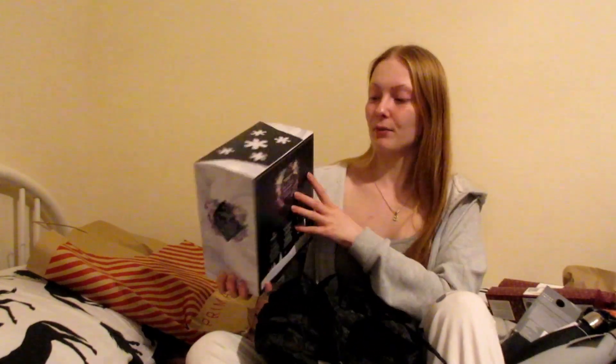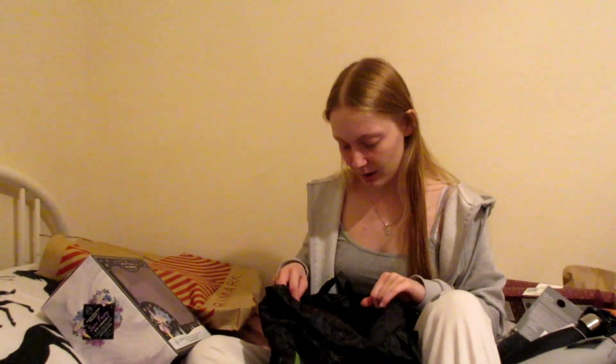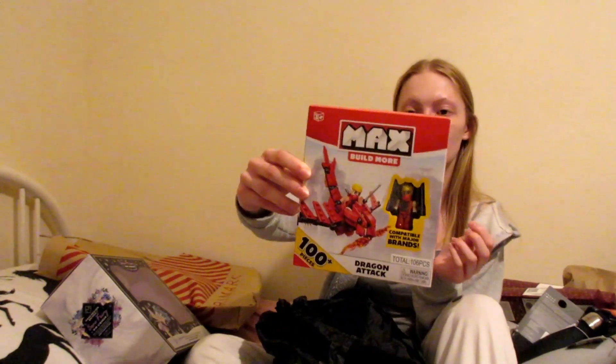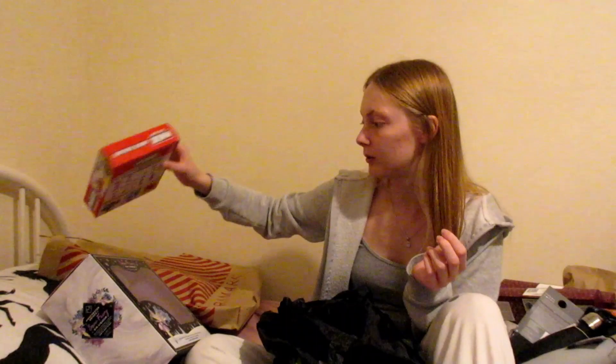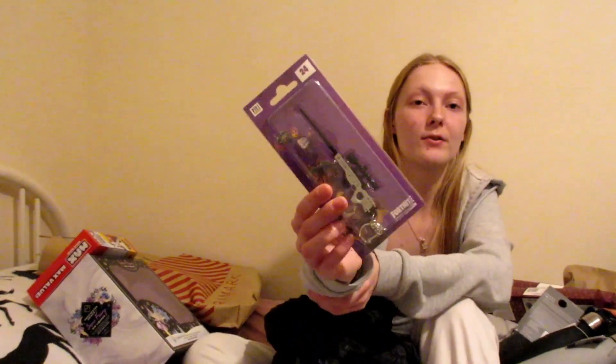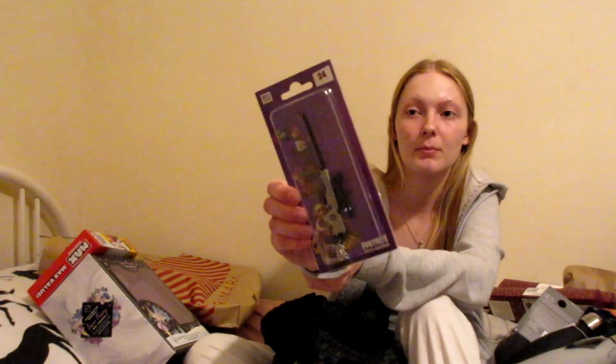We've got this Snow Fairy Gin Liqueur — this is for my cousin, but I'd be happy with it because gin's my go-to drink. And then we've got this for my little cousin — it's a little Lego thing. And this is like a little present for Ryan because he really likes playing Fortnite — I just thought it would be cute to get him this.